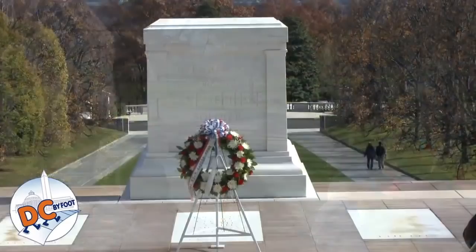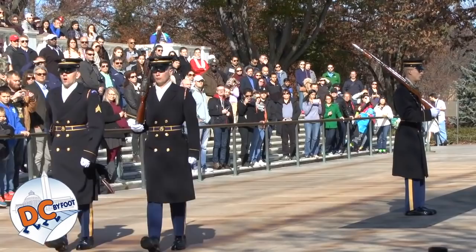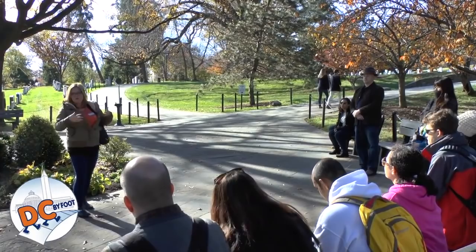You'll notice that everything these men and women do is very measured and very symbolic. They take exactly 21 steps, turn and face the tomb for 21 seconds, turn and face the walkway for 21 seconds, then take another 21 steps. This is a reference to the 21-gun salute, the highest military honor. So even the way they walk is a way of honoring these unknowns.